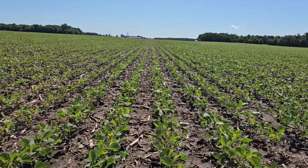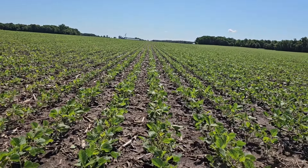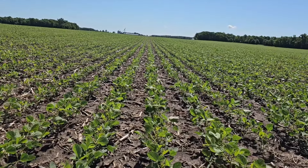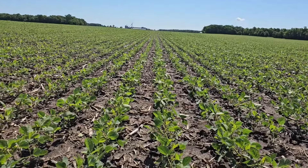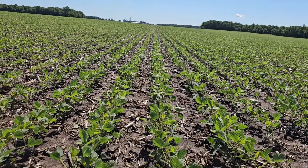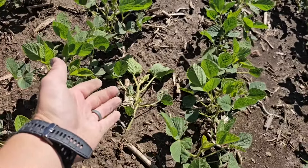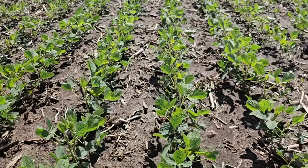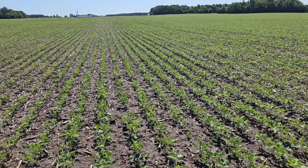They're starting to fill the rows in a little bit more — we'll get more and more over the next week or two until they're canopied. Beans sometimes grow really slow early in the year, and you just look at them and think they're not doing anything. But unless you get out there and really look, you realize we've got trifoliates coming, we've got branches coming — they are doing something. V4, V5, first couple days of June.